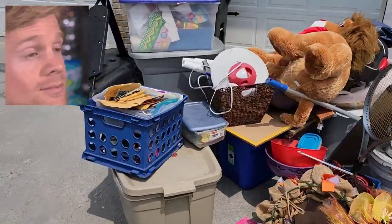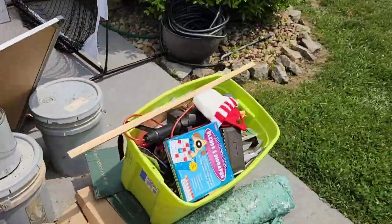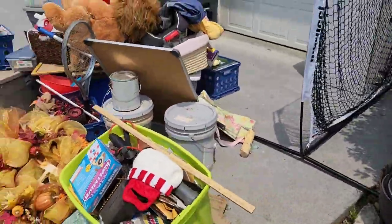What you're looking at is years of junk. The customer was kind enough to pull it out from her garage and leave it on the driveway for us, making the pickup quite easy.